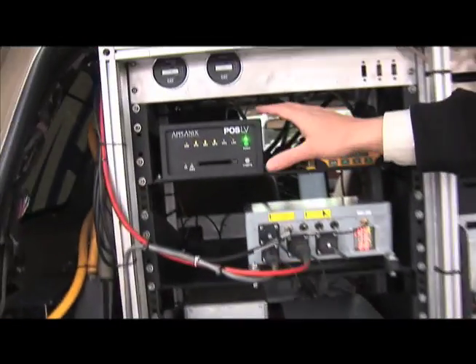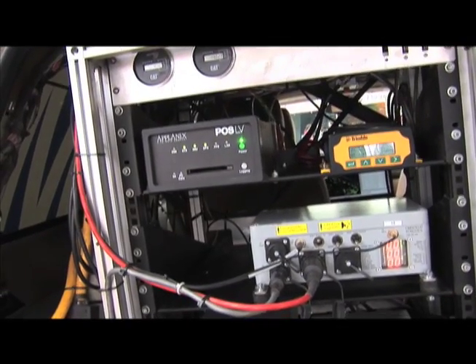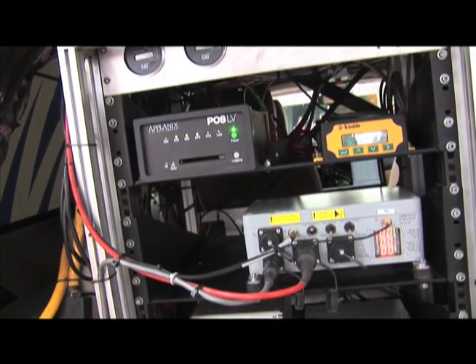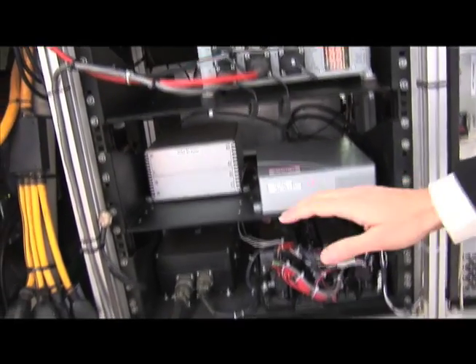On the left here we have our GPS and a Planix system, which uses GPS data and an inertial measurement to figure out where the vehicle is. Some safety hardware, a flux capacitor, and the power system.